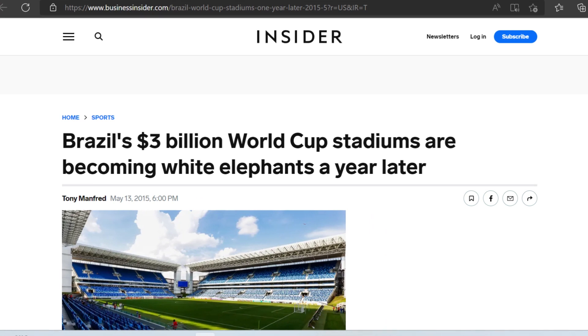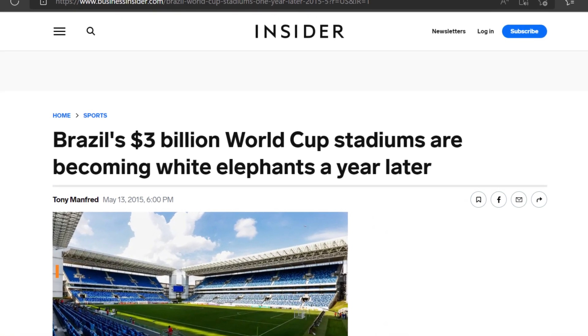But after the tournament was over, it was clear that the local communities where the stadiums were built did not need these huge stadiums, and more importantly, they simply couldn't maintain them. And so what has happened in Brazil is that over time, several of these billion-dollar World Cup stadiums have essentially become billion-dollar white elephant projects.